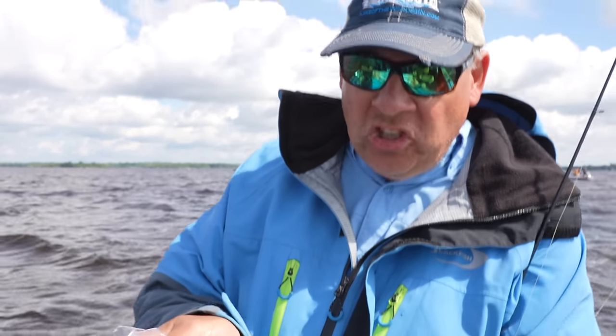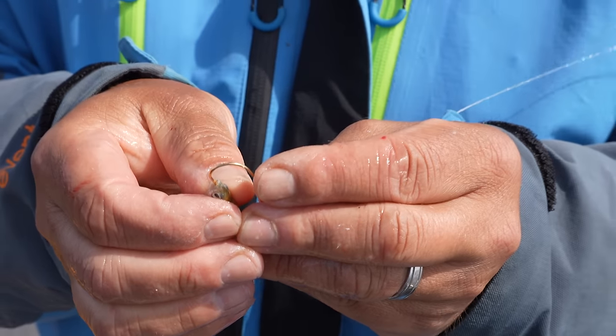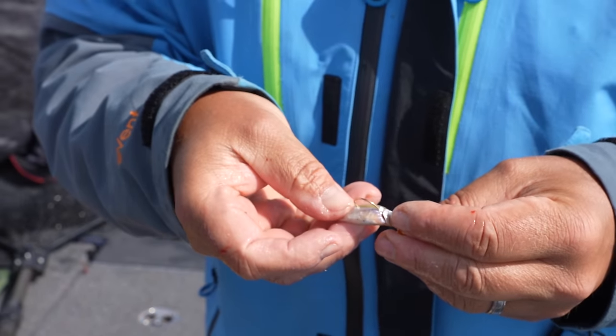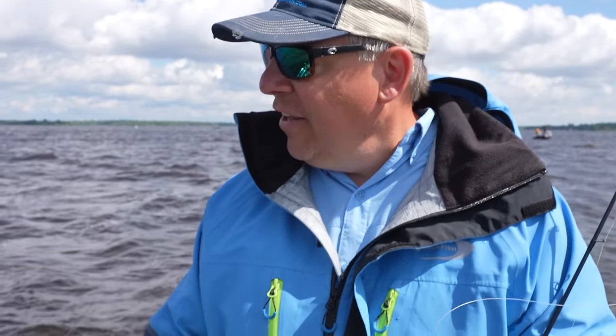We're using frozen emerald shiners. Emerald shiners are a natural forage for walleyes in Lake of the Woods. What they do is, people get bait — they net them in the fall of the year when they run up the rainy river typically. It's one more thing to get more hookups when you're jigging for walleyes.